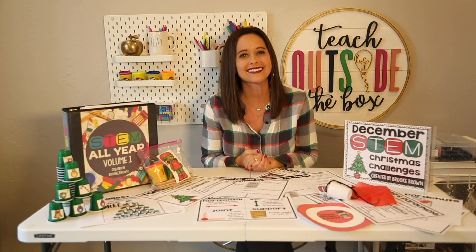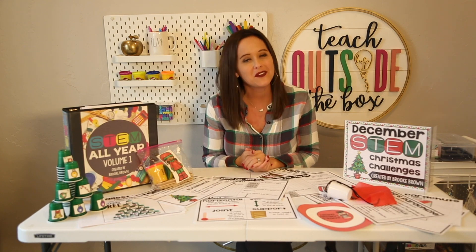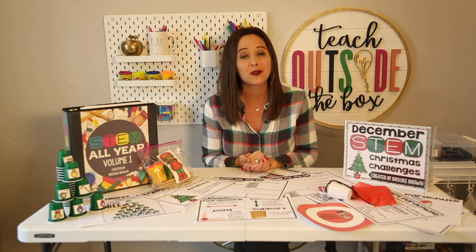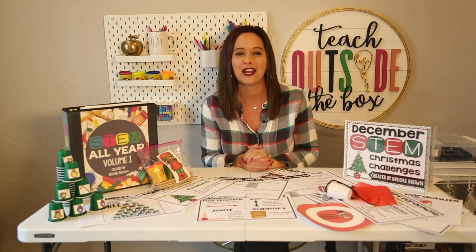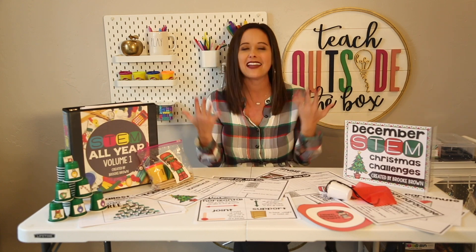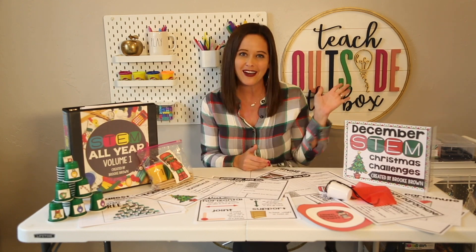I hope you're just as excited as I am about implementing these holiday STEM challenges in your class. I will see you again after the new year when I share my Valentine's Day STEM challenges. I hope you keep your kids engaged and excited and diving into STEM all month long. Happy Holidays!